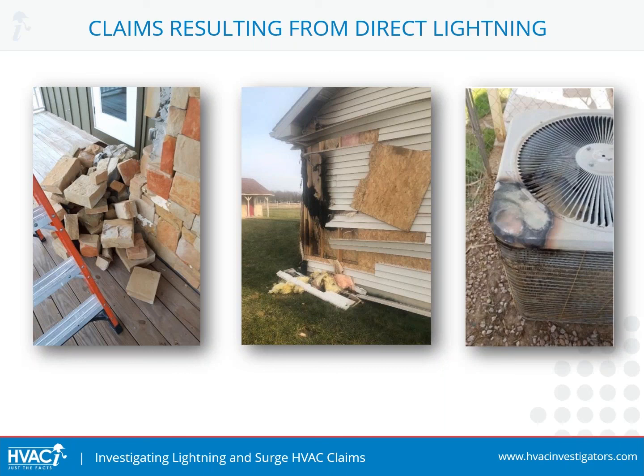Last, but certainly not least, is this condenser that was hit by direct lightning, causing severe charring and visual damage. Obviously, this was not the highest point on the property — there's a pole there, the house is taller than this unit, and there are probably trees on the property as well. So you just never know when or what it might hit. It's very random and very unpredictable.